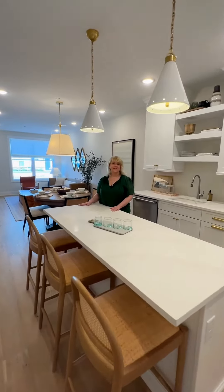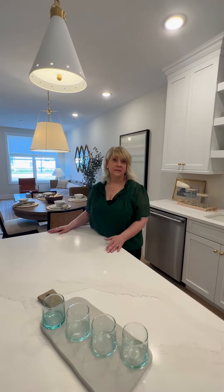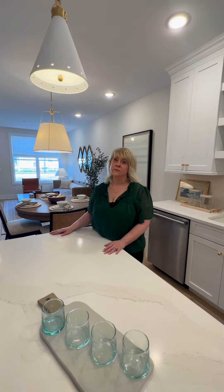Thank you so much for visiting us today and taking a tour of our beautiful Churchill model. If you have any questions or would like to come take a tour yourself, give us a call — we're happy to see you seven days a week from 10 until 5.